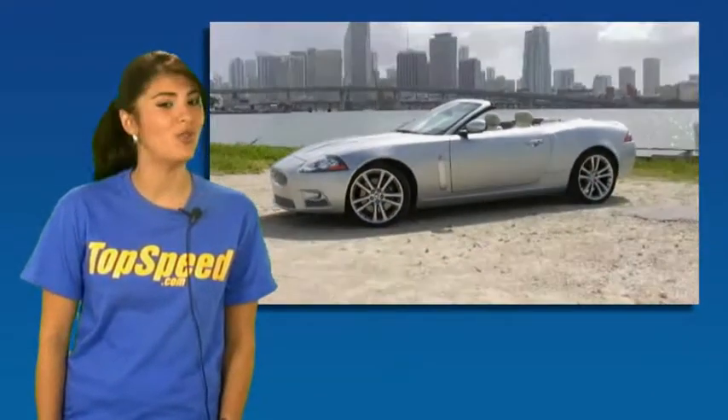So now we have more background on the 2009 Jaguar XKR. Let's go outside with Miles and check it out.